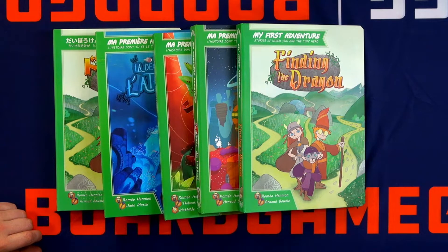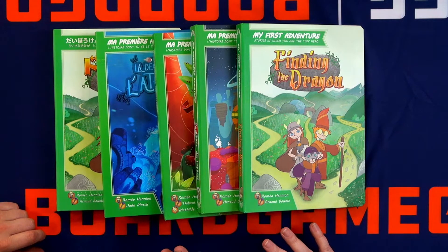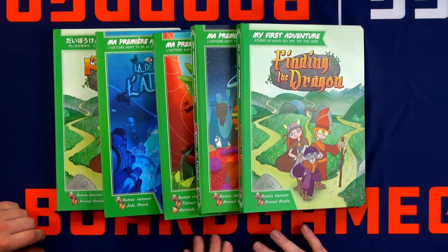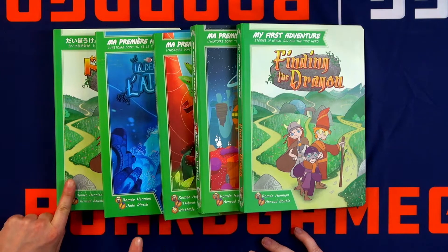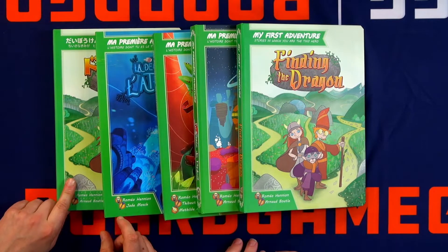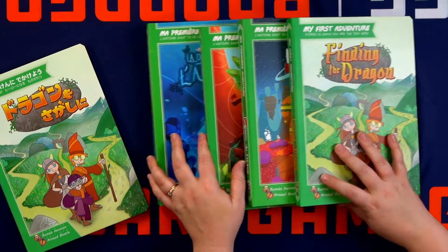It's closer to the book in which you are the hero. Now, you have five in front of us — are these all the ones that are available now? If you pay really good attention, you will see that these two are the same. Four are available now, but I also brought the Japanese version because I love it.